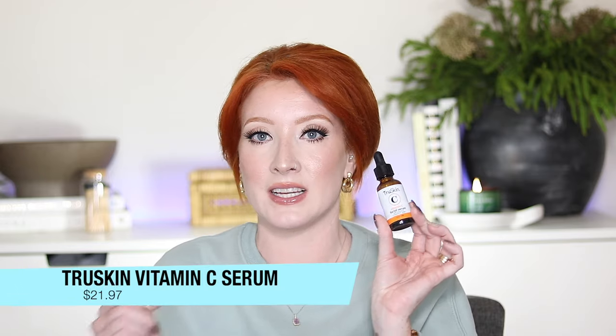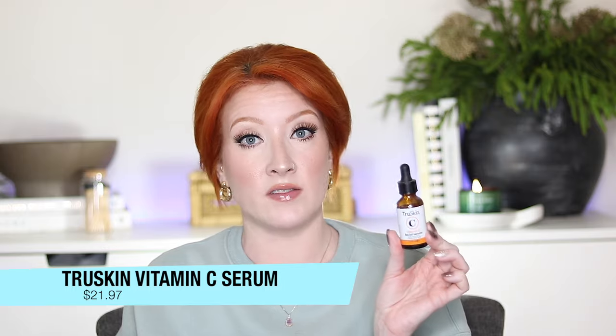The next product is the TruSkin Vitamin C Serum, available on Amazon and I've also seen it at Target in the clean beauty section. I love using this in the morning — I use retinol at night, and they say not to mix vitamin C with retinol, so I keep it to mornings only. Vitamin C does so many amazing things: it boosts collagen, helps heal sun damage, brightens your complexion, fades dark spots, reduces redness, and helps with uneven skin texture. It has great reviews and is super affordable.